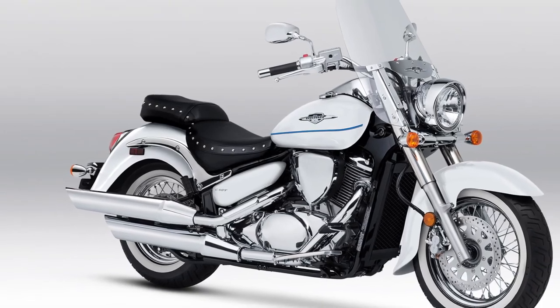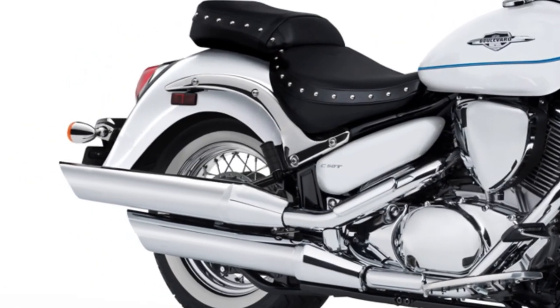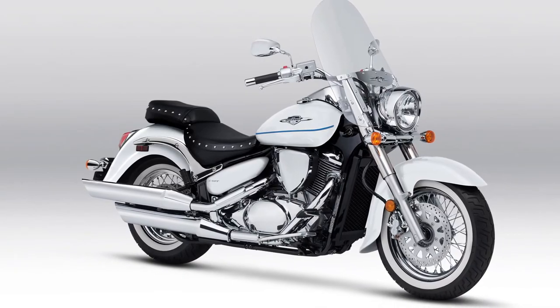The bike offers ample space for adding accessories such as saddlebags and backrests, allowing riders to customize it according to their touring needs.